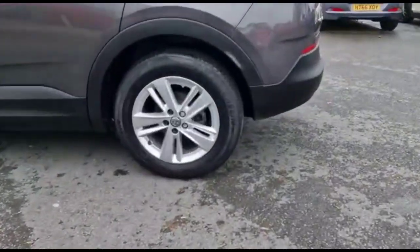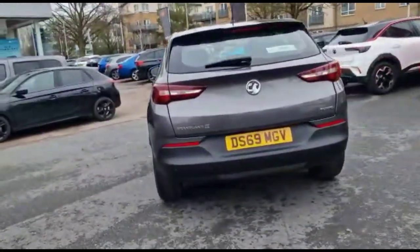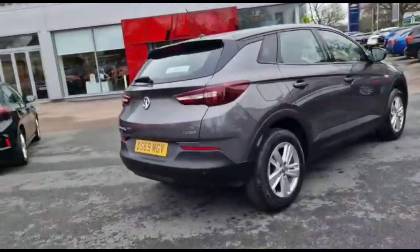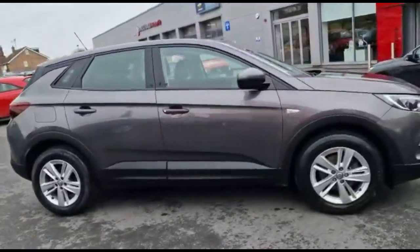The vehicle comes with many features including stylish 17-inch alloy wheels, a rear spoiler with integrated brake lights, LED taillights and rear parking sensors, colour-coded door handles, colour-coded mirrors, and LED daytime running lights.